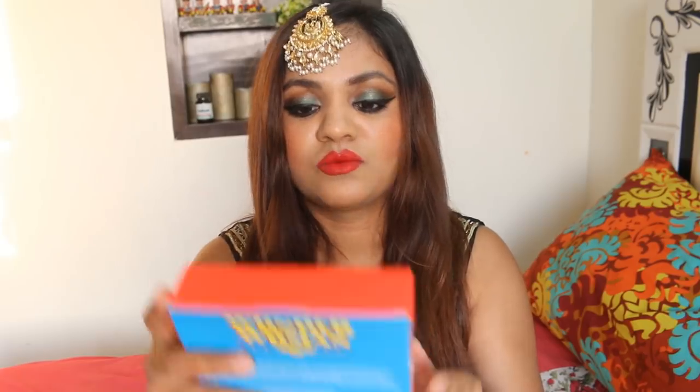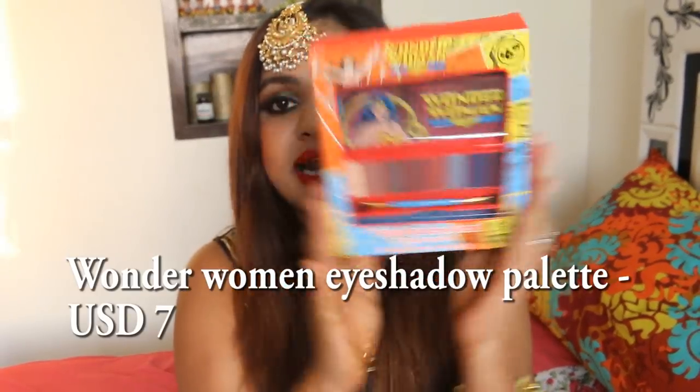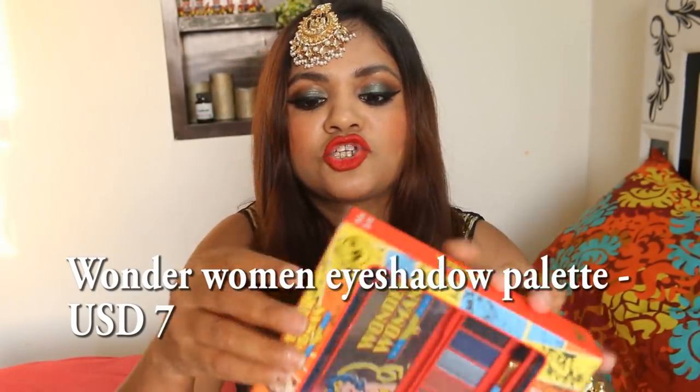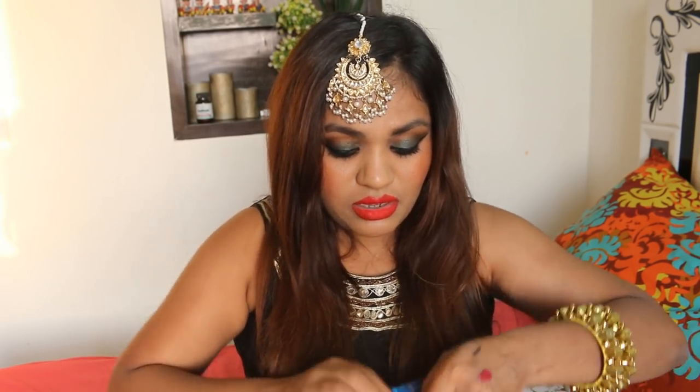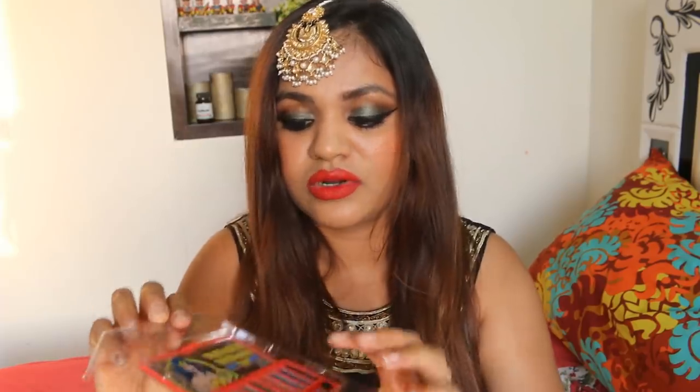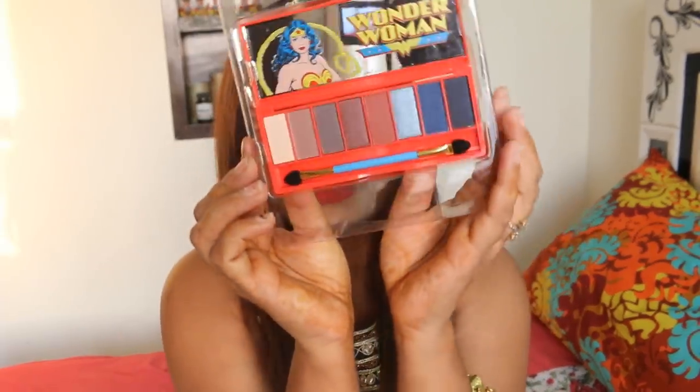Then there is this Wonder Woman Paradise Island Eyeshadow Set. This was on offer and had a good rating, so I got it. I'm not very obsessed with the Wonder Woman theme, but it had good reviews. Let me show you the shades. Okay, let's move ahead.